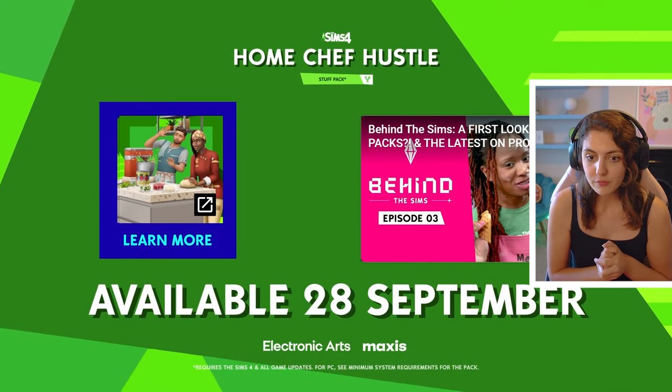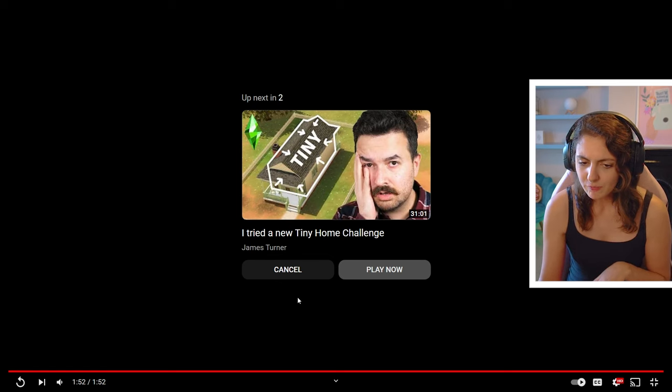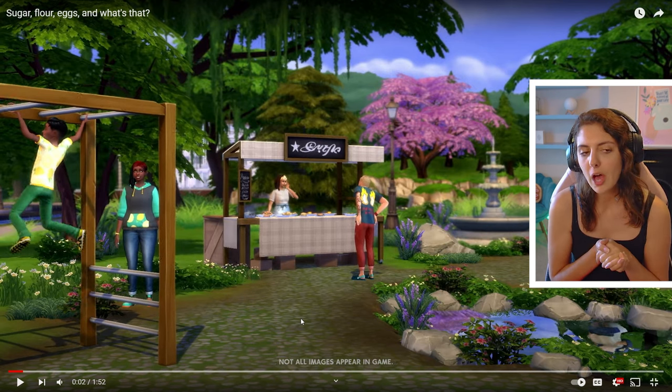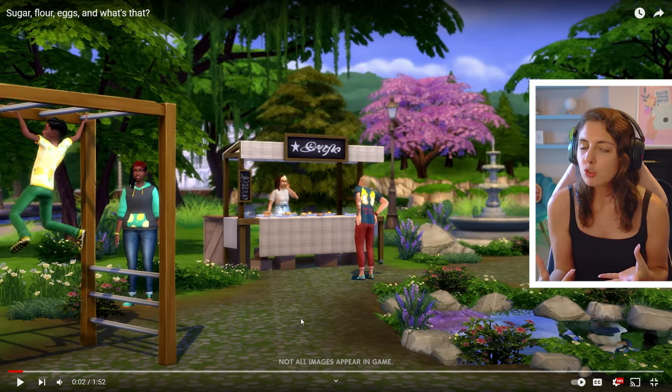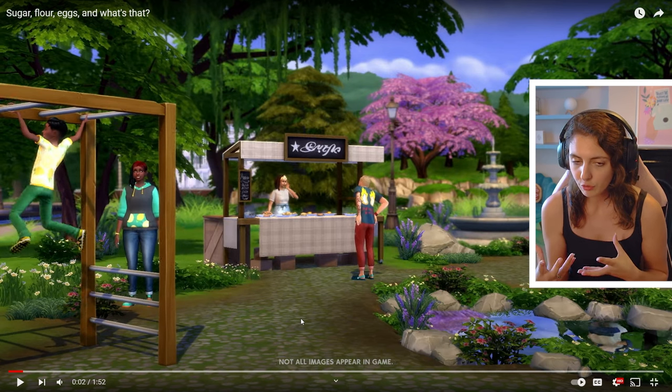Available 28th of September — so two weeks from now. I'm looking forward to this, I'm not going to lie. I was a little apprehensive at first because I thought with this whole stall and selling thing, we can do that anyway on the yard selling table. I've been selling different things through that and making money — literally recently in my horse ranch series, I was selling nectar through that.